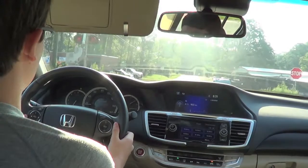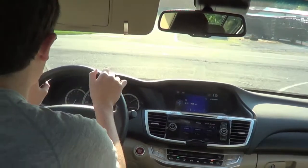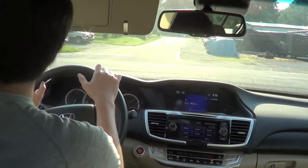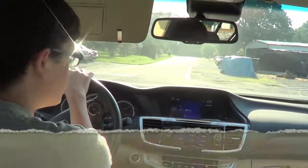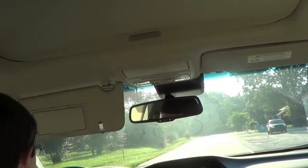Pardon me going over railroad tracks. Ooh, this suspension is very smooth. Wow, this car's got a lot of instant pickup.